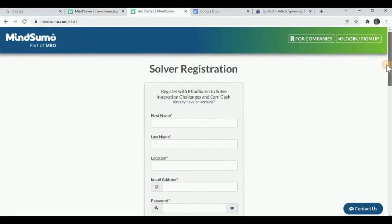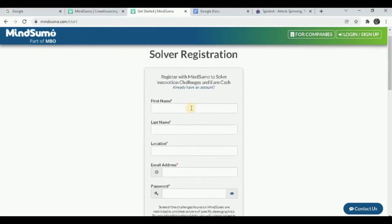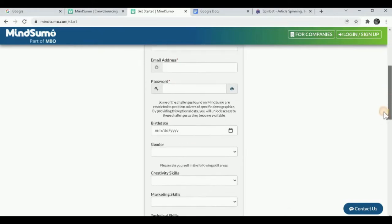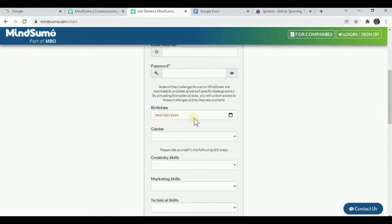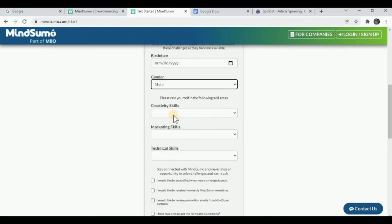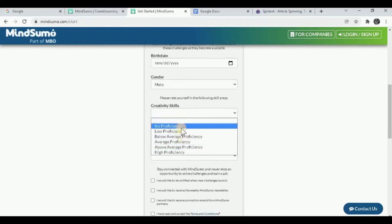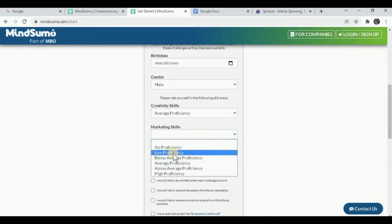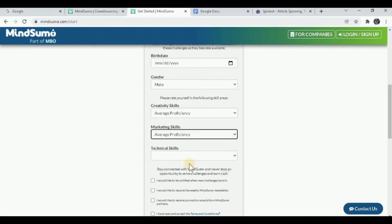When you sign up, enter your first name, last name, location, and real email address. Make sure you use an email you check every single day. Create a strong password and enter your birthday. For creativity skills and marketing skills, I recommend selecting average proficiency because that way you can earn the most money on this website. Same with technical skills — put average proficiency. Then fill out the two checkboxes: accept the terms and conditions and accept the privacy policy.